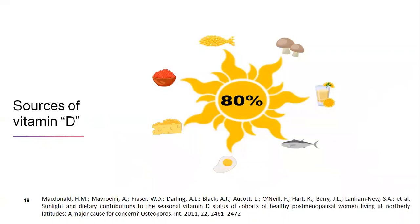What are the sources of vitamin D? As we know, 80% of vitamin D comes through ultraviolet rays of the sun via direct synthesis under the skin. Other sources are cod liver oil, fish, mushrooms, orange juice, egg yolk, and cheese.